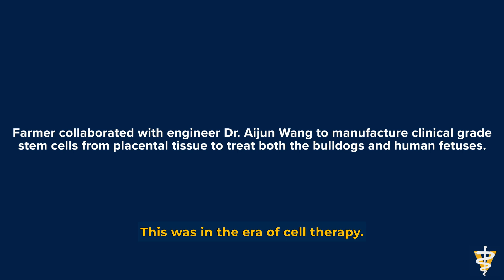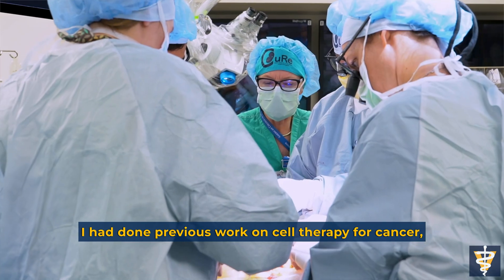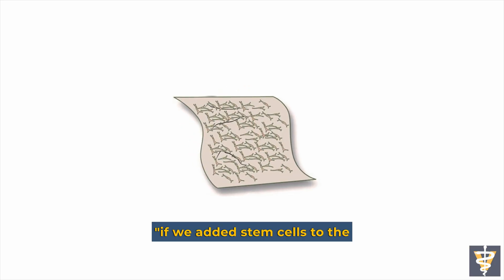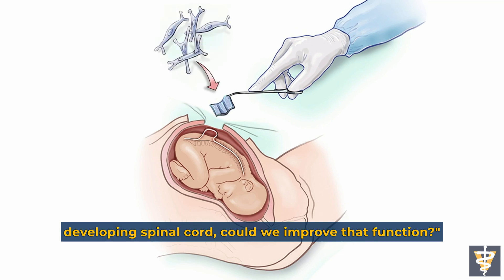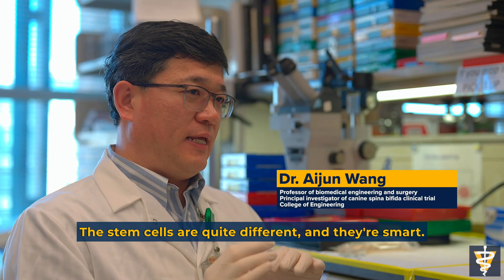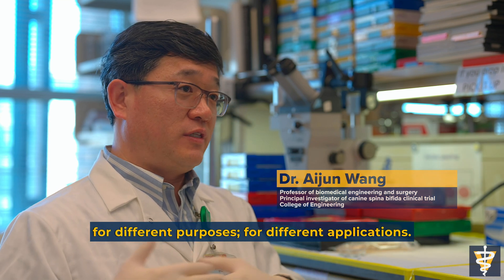This was in the era of cell therapy — it was just beginning. I had done previous work on cell therapy for cancer, so it made me ask the question: if we added stem cells to the developing spinal cord, could we improve that function? The stem cells are quite different and they're smart. You can engineer them for different purposes and different applications.